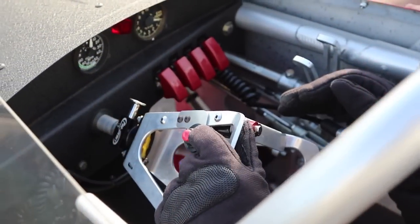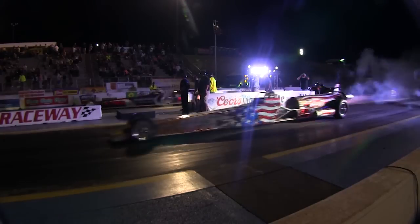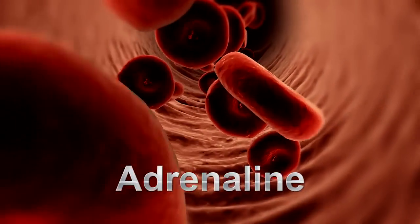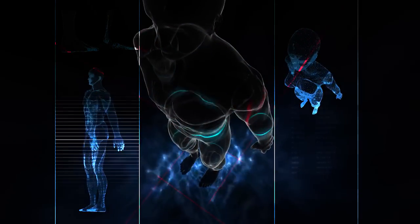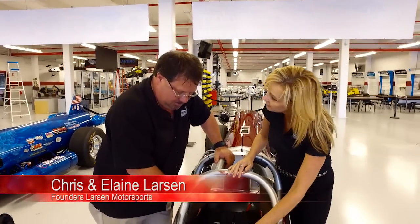With excessive speed comes g-force, which has extreme effects on the body. The shock caused to the human body causes the central nervous system to produce adrenaline, which causes the heart rate and blood pressure to increase. This makes the body respond differently than under normal circumstances.